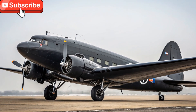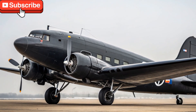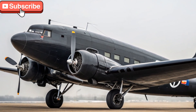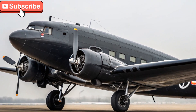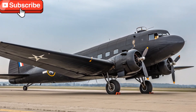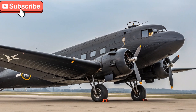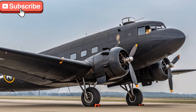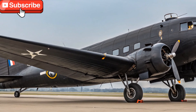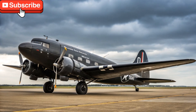While the DC-3 lacks modern luxury in comparison to newer aircraft, it makes up for it with reliability and charm. Its low operating costs, high payload capacity for its class, and ease of maintenance have kept it relevant. Most importantly, the flying experience in a DC-3 is something truly unique — the sound of its engines, the slow and steady flight path, and the tactile feeling of real flying have made it a favorite among vintage aviation lovers.